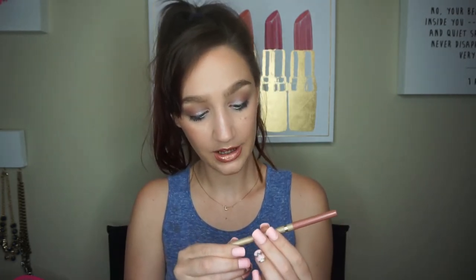Next I'm pulling out this Briogeo Don't Despair Repair Deep Conditioning Mask — no sulfates, no silicones, no parabens, no artificial colors, and no chemical fragrances. As someone with sensitivities to fragrances, I really really love this brand for hair care. I've only tried a few of their products from Ipsy but I'm considering buying a set. It works so well, smells great without giving me a headache. I highly recommend Briogeo.